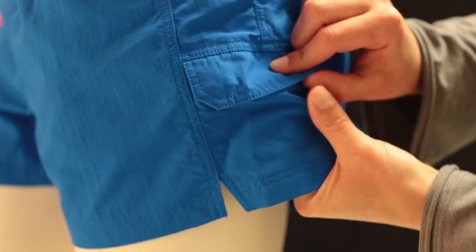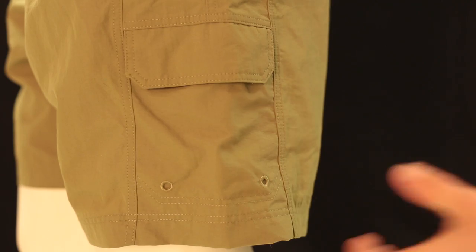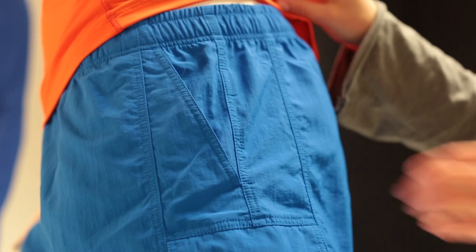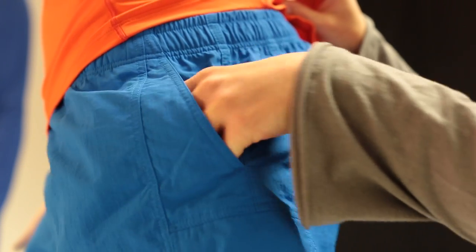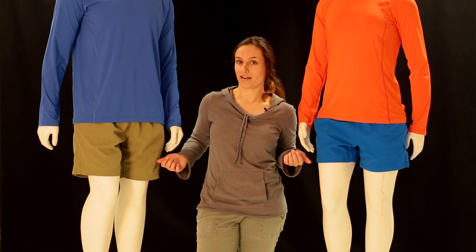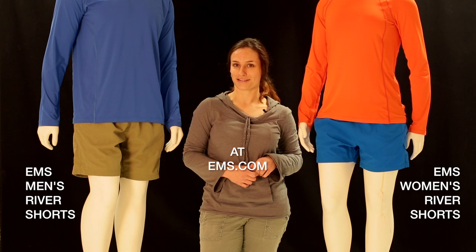They've got these nice cargo pockets — if you want to keep a car key, your ID, or a little bit of cash safe while you're on the water, you can stash it in there. They also have regular side hand pockets with a nice mesh lining. And UPF protection keeps you safe from the sun. Eastern Mountain Sports men's and women's River Shorts.